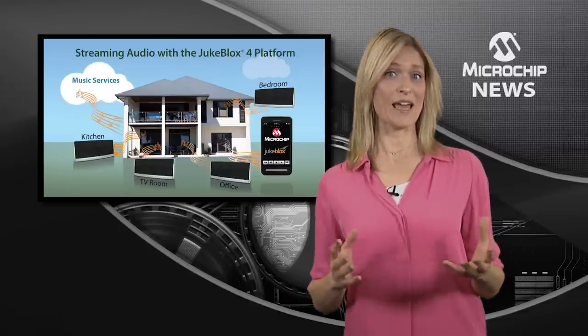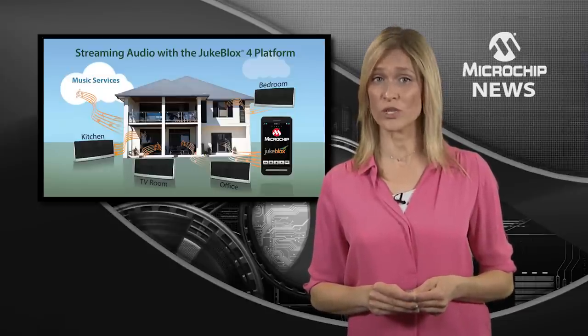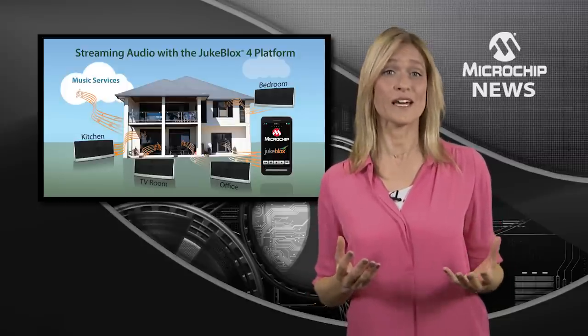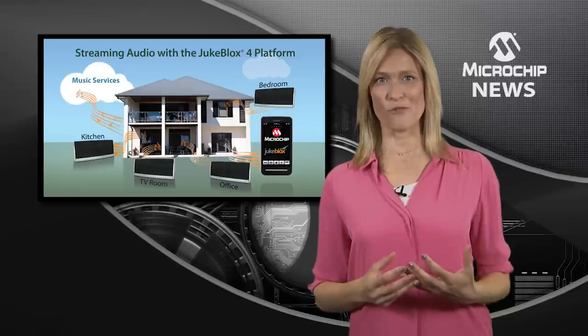The advanced technology means you can say goodbye to the audio drops you get with conventional Wi-Fi whole-home audio systems, and you can avoid those access point bottlenecks because there's no need for each speaker to connect to the access point. For audio brands,